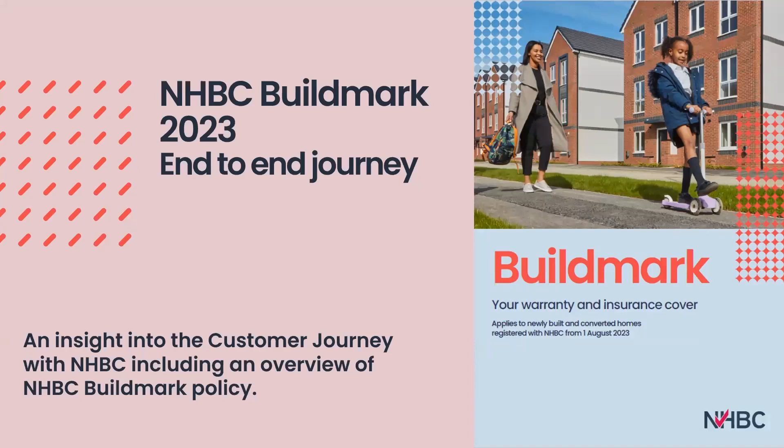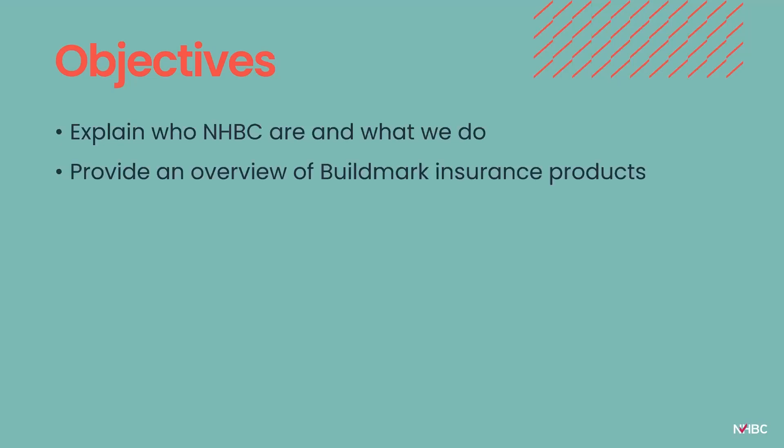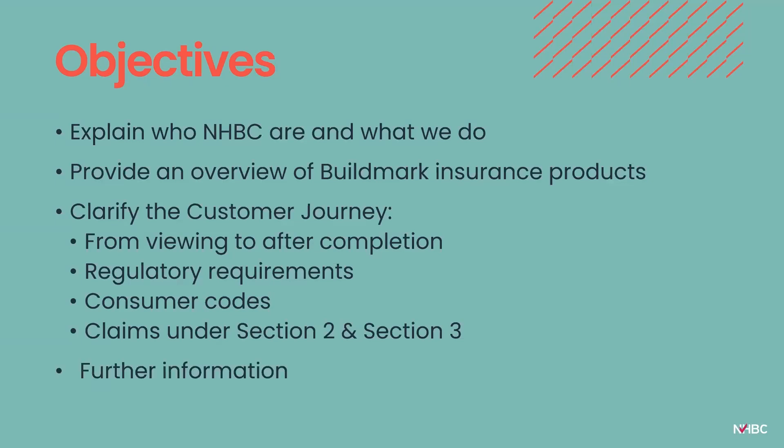The objectives for today's webinar are to explain who NHBC are and what we do, provide an overview of the Buildmark insurance products, clarify the customer journey — the steps involved from viewing to after completion — cover the regulatory requirements, the consumer codes that apply, more information about claims under Section 2 and Section 3, and provide details of where you can obtain further information.